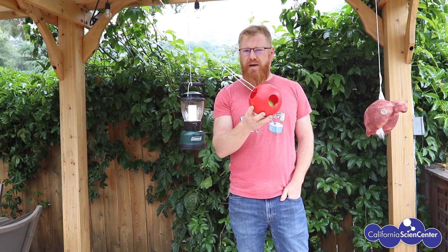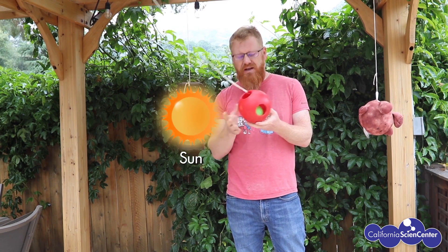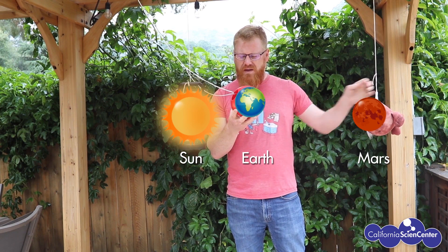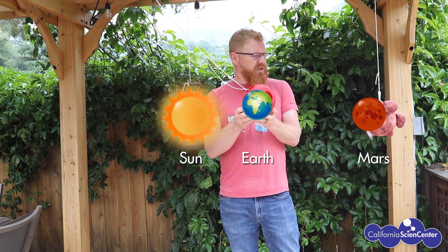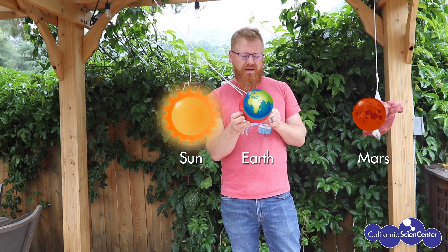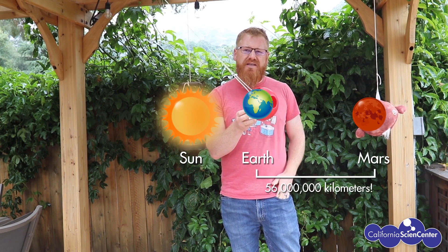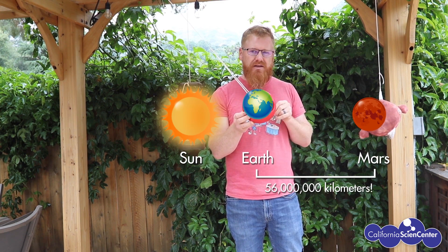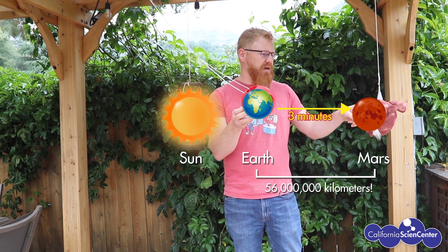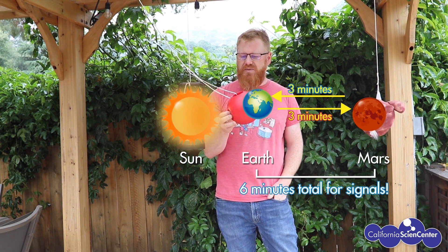One of the challenges with operating any spacecraft beyond Earth orbit are the distances. Here's my model solar system — I've got the Sun, I've got the Earth, and of course my Martian stuffed animal representing Mars. When Mars and Earth are on the same side of the Sun, this is called opposition. This is the closest these planets will ever get to each other, and it's about 56 million kilometers — that's three light minutes. So any signal you send from Earth to Mars will take three minutes to arrive, and then any reaction will take three minutes to go back to Earth, for a six-minute round trip time.